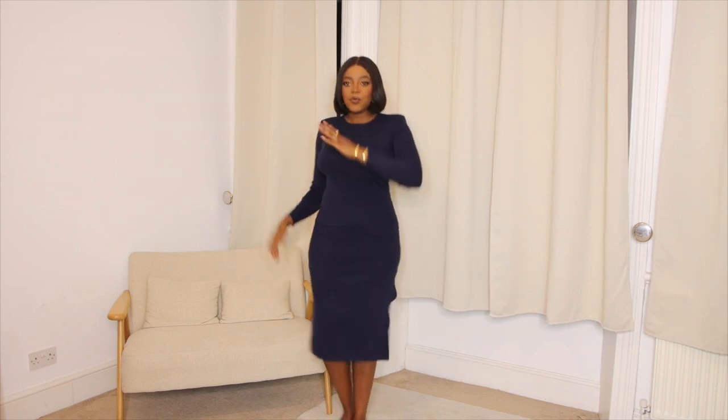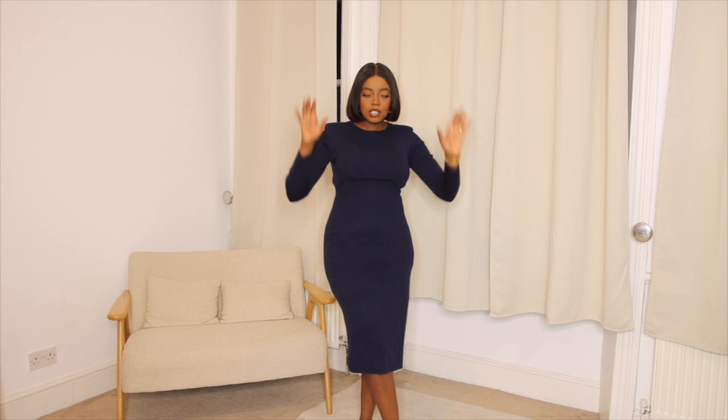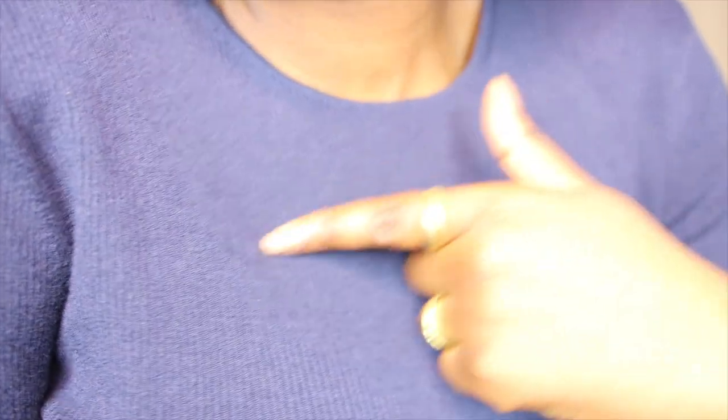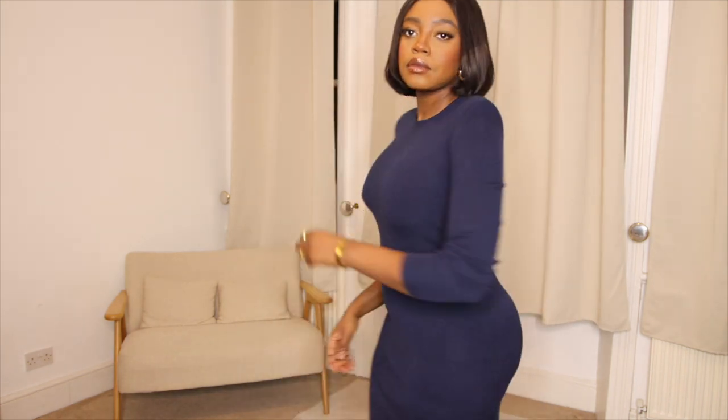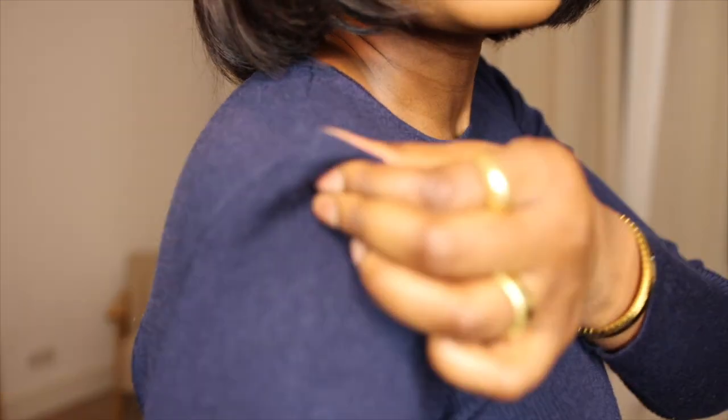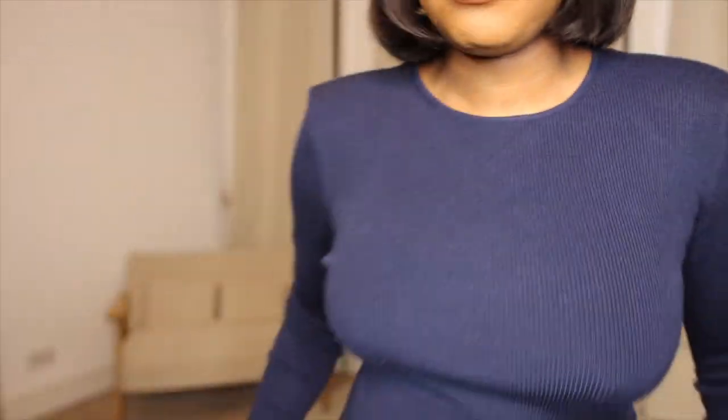We can start off with the piece I'm wearing now, which is this knitted bodycon dress with a slit at the side. I absolutely love it — it's got some shoulder pads, it's nice and stretchy, and it's perfect for this weather because it is extremely cold outside. It's a ribbed material, and these power shoulder pads give it a little bit more body and volume. A dress like this would be super easy to style — you could dress it up or dress it down.